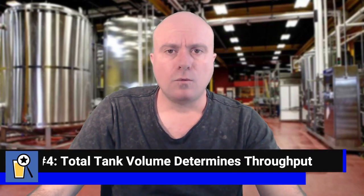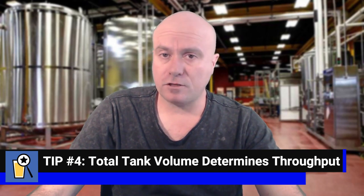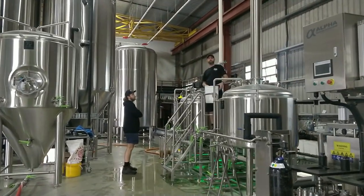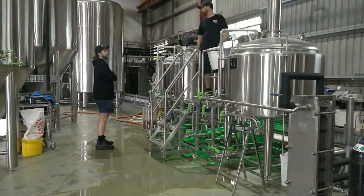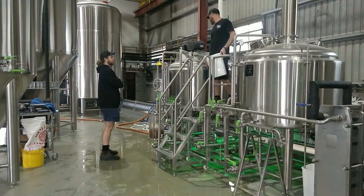Tip number four: when it comes to volumetric output of your brewery, it's tanks that determine the volumetric output, not your brew house. A common mistake I often see is that new brewery owners buy, say, a 10 hectolitre brew house and a whole bunch of 10 hectolitre unitanks to match. A lot of new brewery owners think they need a really big brew house to keep up with production. Tanks are key to throughput because of another consideration called residence time.